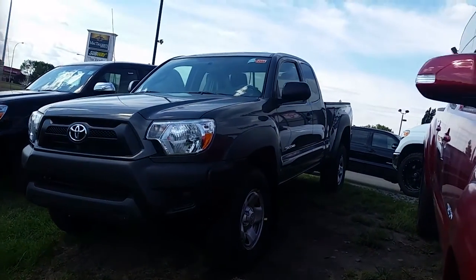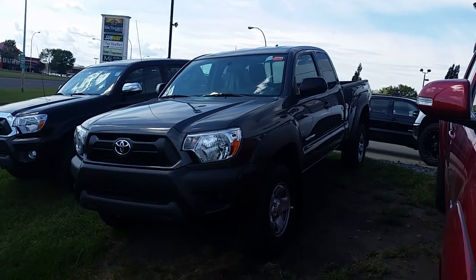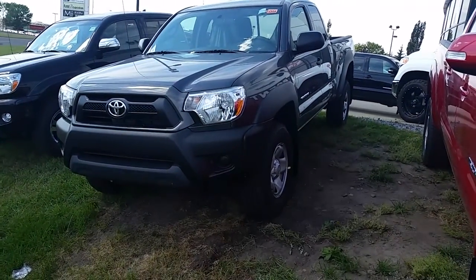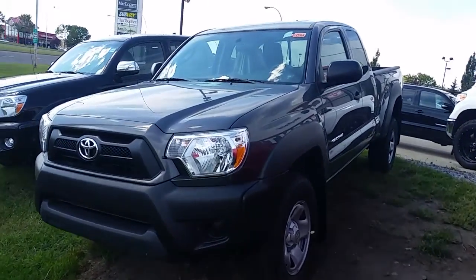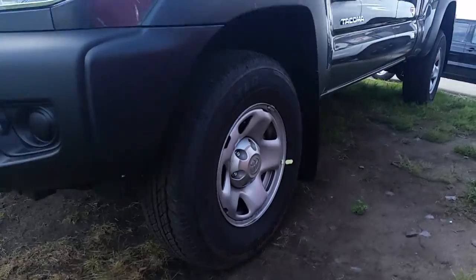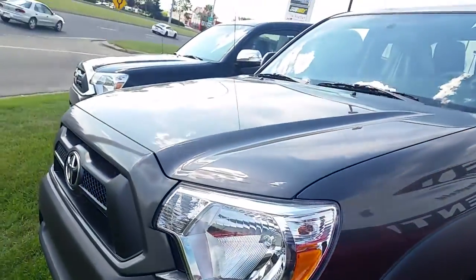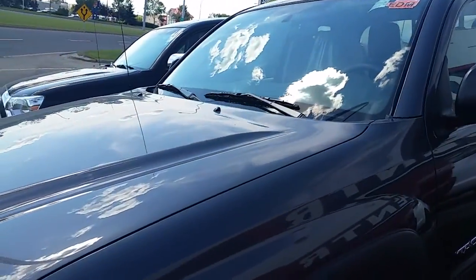Here we have the 2015 Toyota Tacoma. It's an Access Cab 4x4 V6 with the automatic transmission. Comes with the steel rims, non-painted fender flares and bumper, which actually match really nicely with the magnetic gray color.